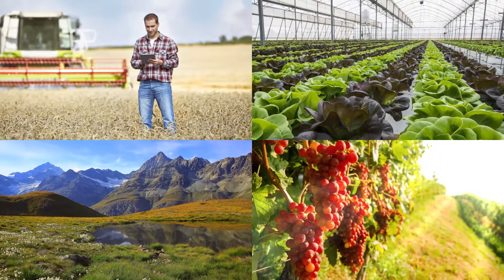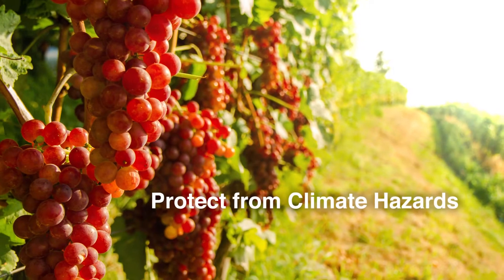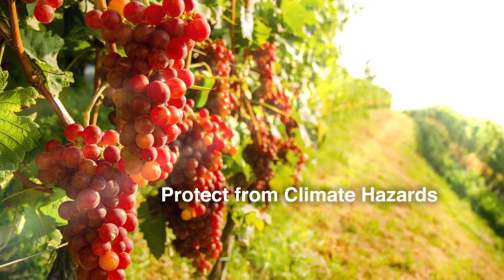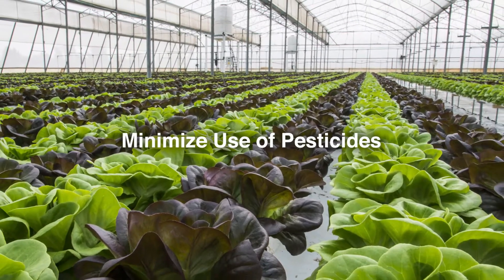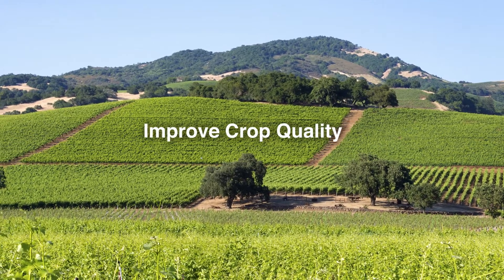With meaningful, accessible data, you can help protect your crops from climate hazards like frost or dry soil, minimize the use of water and the application of pesticides and fungicides, or improve the quality of your crops.